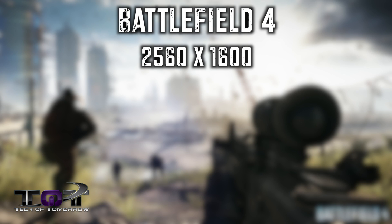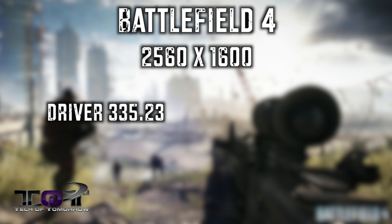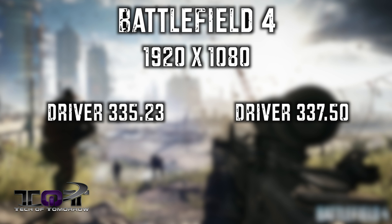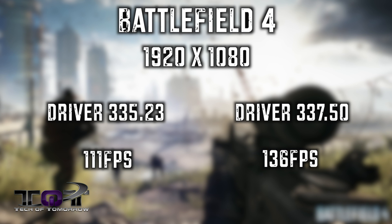At 2560 by 1600 with the 335.23 driver, I was seeing 88 average frames per second. After installing the 337.50 driver, I saw 120 average frames per second — a really amazing and substantial difference. At 1920 by 1080 with the 335.23, I saw 111 average frames per second, and with the 337.50, it jumped to 136 frames per second, which was strictly amazing.